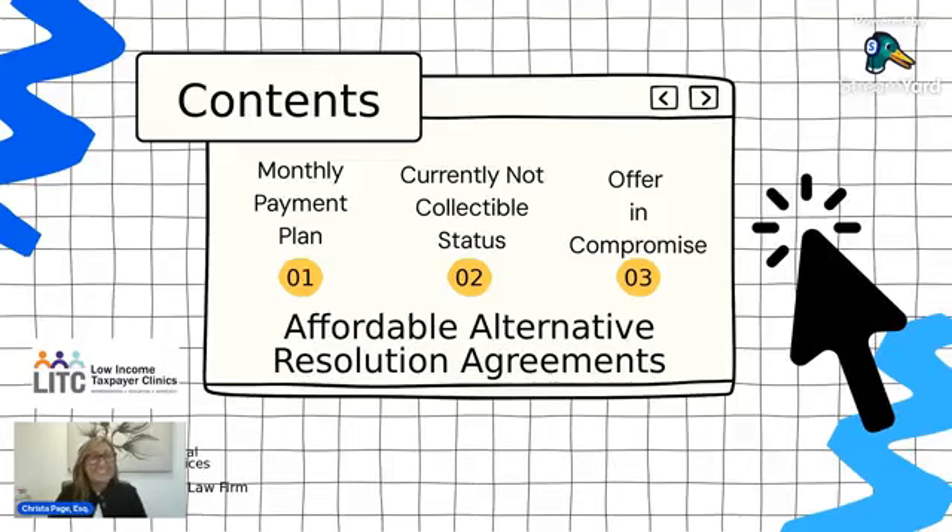When you can't pay your IRS debt, you're going to be looking at three different categories: monthly payment plans, currently non-collectible status, and offers in compromise.